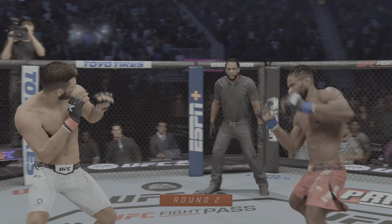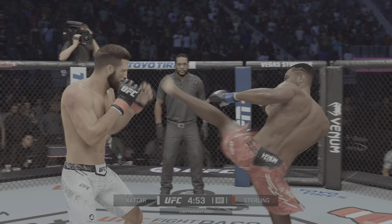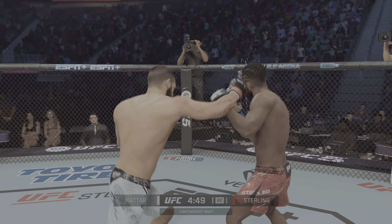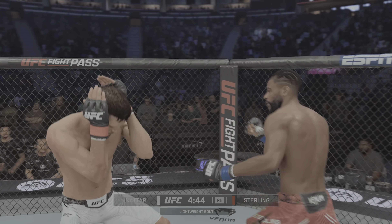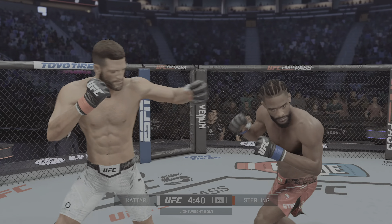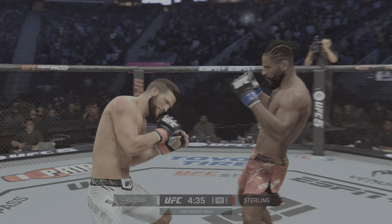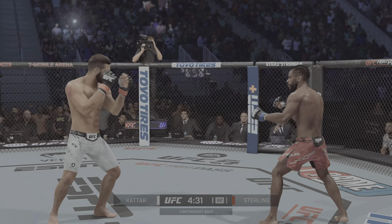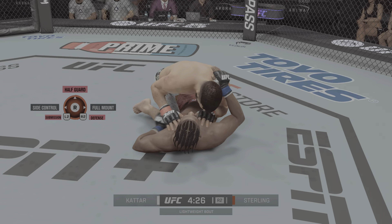Round two. Here we go. DC, pretty good game plan in the previous round — attacked the body to great effect and will look to continue to do so here. He has done a great job of making the investment to the body that may not pay dividends early, but as the fight goes long you will see it start to pay itself off. Sterling's eye does not look good right now — it's actually starting to swell shut, and that will be something that bears watching as this fight continues.